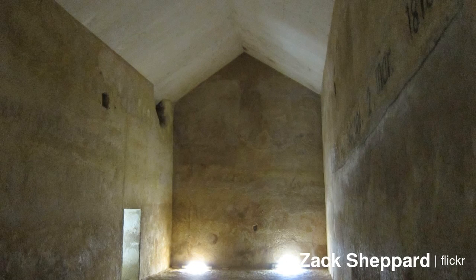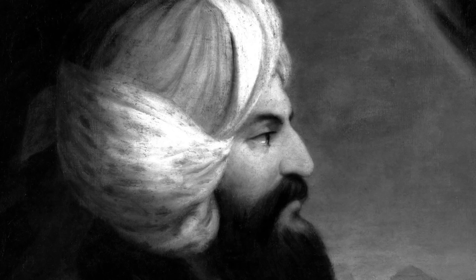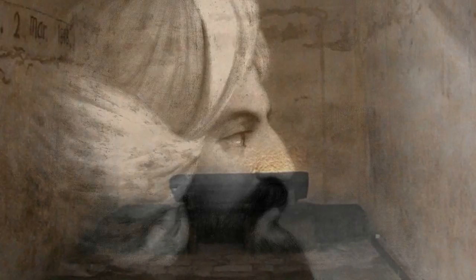The pyramid was likely opened and robbed during the first intermediate period. In modern times, the pyramid was first explored by Giovanni Belzoni at the start of the 19th century. However, the burial chamber was found empty, except for an open sarcophagus and its broken lid.